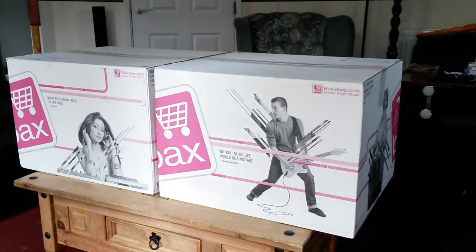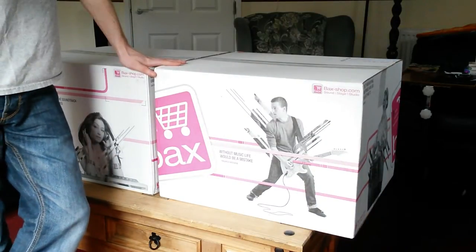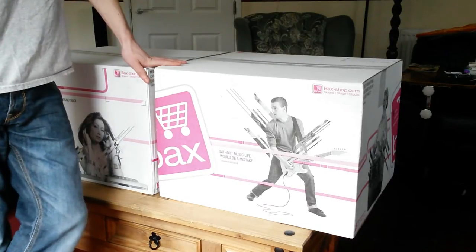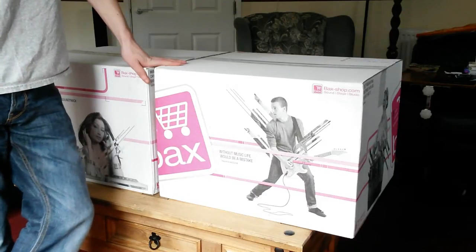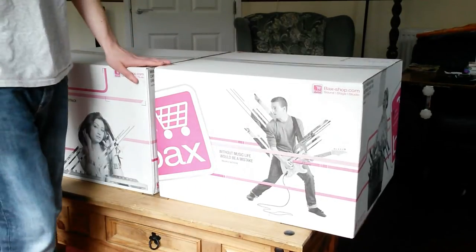Right guys, I had two packages through today. I've been waiting for a long time to get my hands on a pair of these. These are the latest versions from Pioneer's CDJ 2000 range — the CDJ 2000 Nexus 2s. I bought a pair of them. I've saved up for 10 months to buy these.